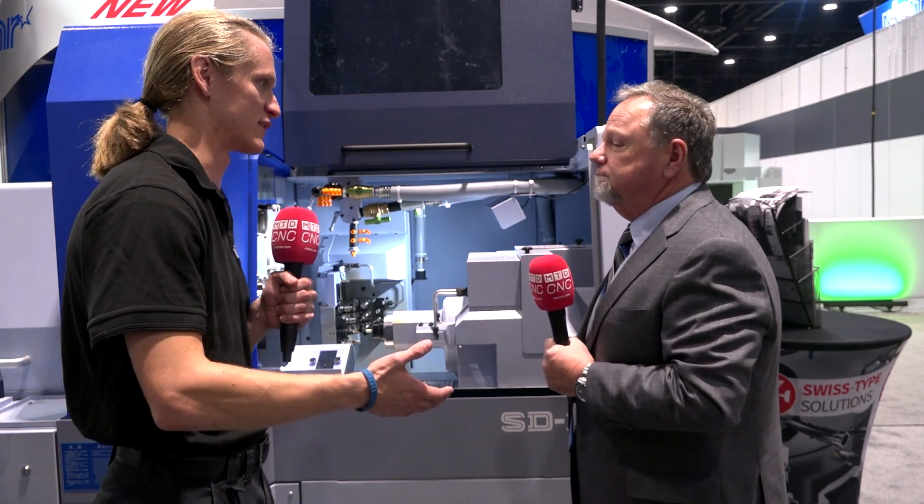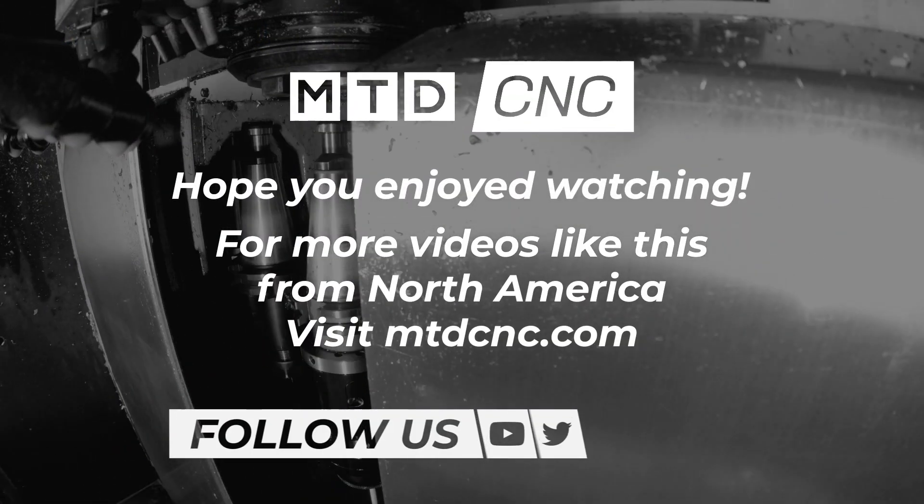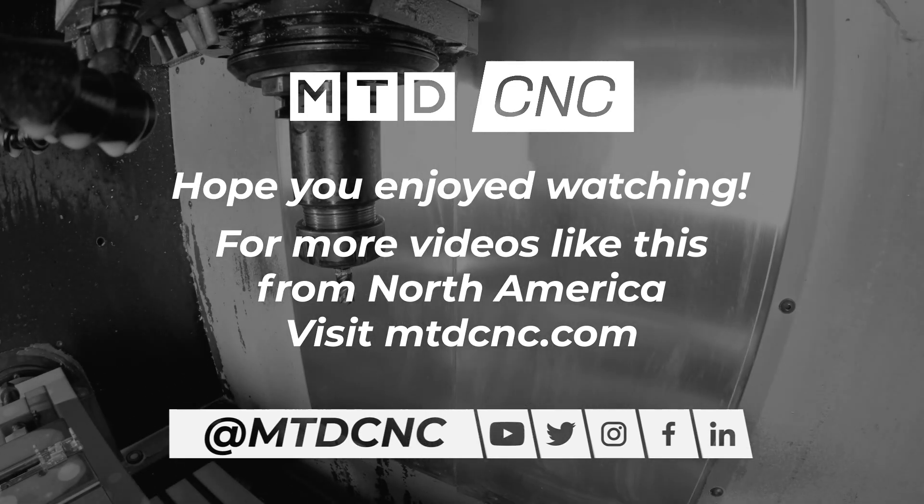Well that sounds great. Thanks for taking the time to talk to us today. Absolutely. Thank you for the opportunity. It looks like a phenomenal machine and a beautiful booth. Yes. Thank you. Thanks guys.